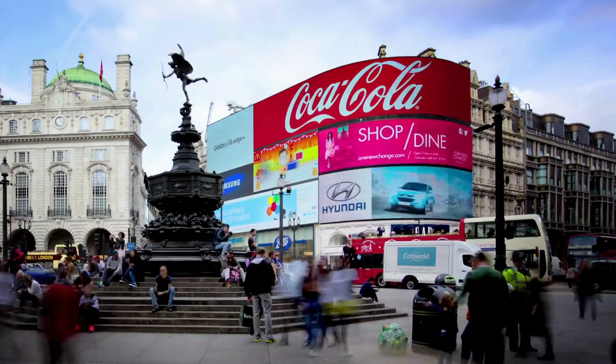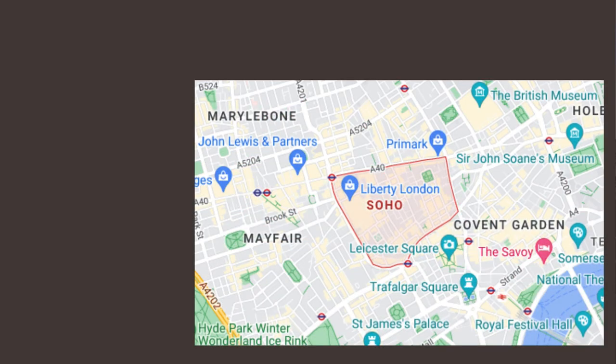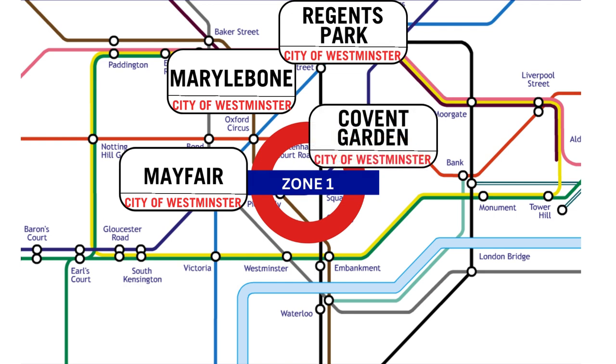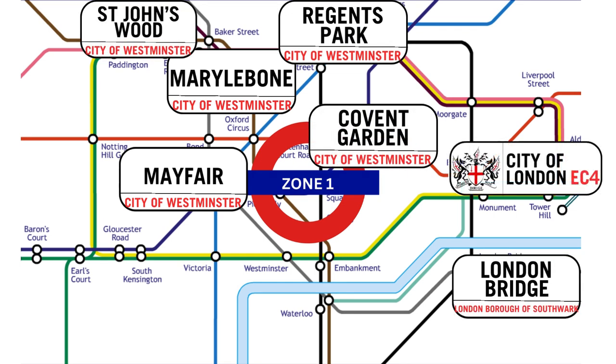When we say we serve Central London, you can be rest assured that we are also located in Central London. Based in Soho W1, our clients are our neighbours, located in Mayfair, Marylebone, Regent's Park, Covent Garden, up to St John's Wood and over to London Bridge and the City of London.